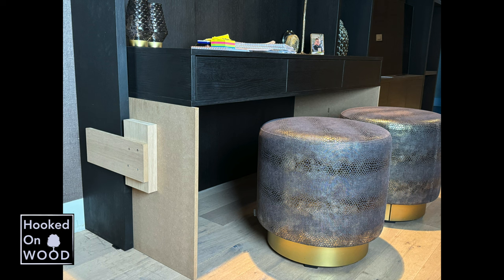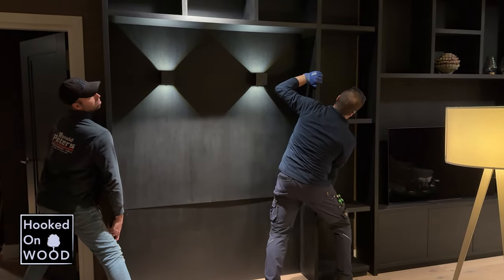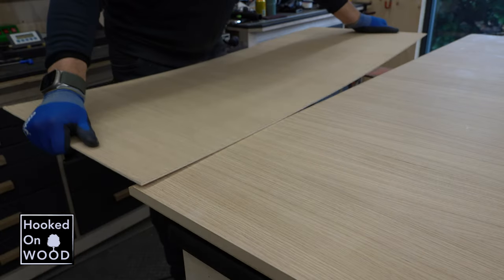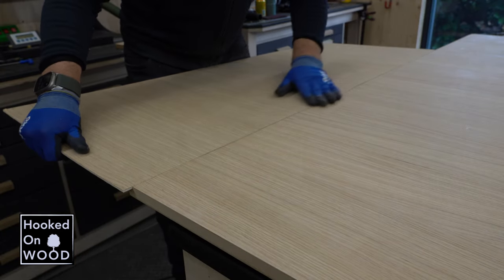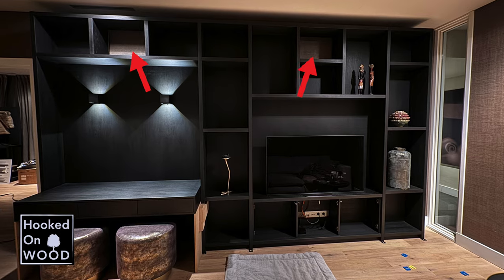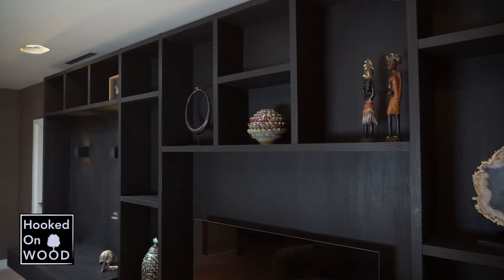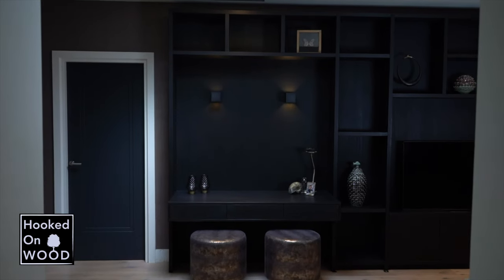Het bureau heb ik nadat de kast aan de wand is gefixeerd gemonteerd. En ik heb hiervoor twee panelen gemaakt die ik aan de kast kon monteren, waardoor ik het bureaublad erop heb kunnen laten rusten. Vervolgens heb ik het op de achterpanelen en de zijpanelen vastgeschroefd. En je ziet hier dat de bovenste achterwand wat los hangt. Echt heb ik op de onderste rand een groef gefreest. Wanneer het bureaublad tegen de achterwand wordt geschoven zal dit deel vastgeklemd worden. Uiteindelijk heb ik de kast op twee plaatsen tegen de wand geschroefd en een 4mm plaatje tegengeschoven. Het resultaat is fantastisch en ook al een lichte stress aan het einde waard.